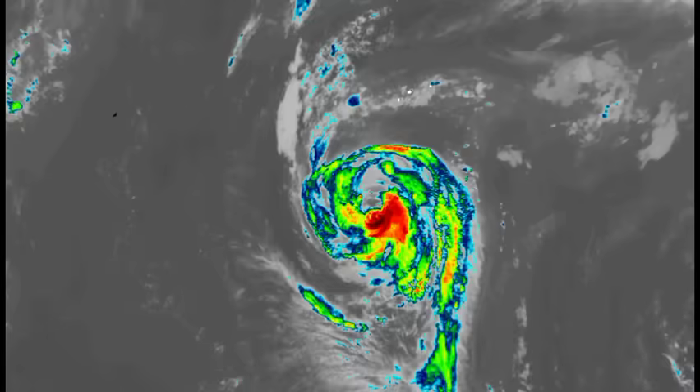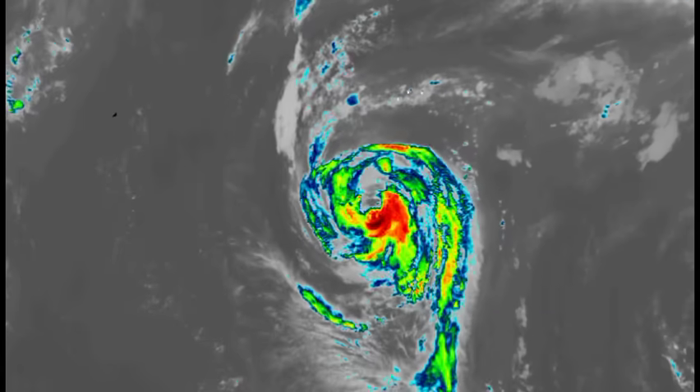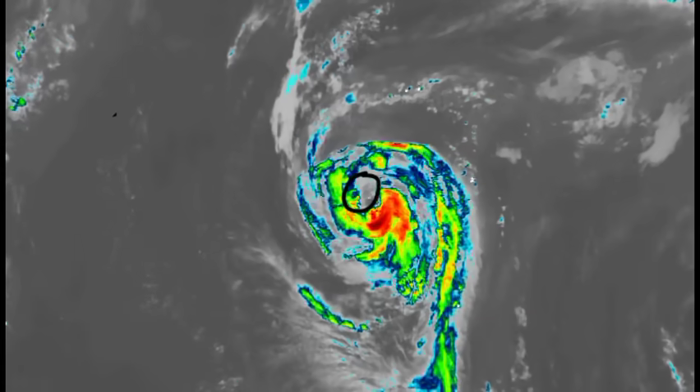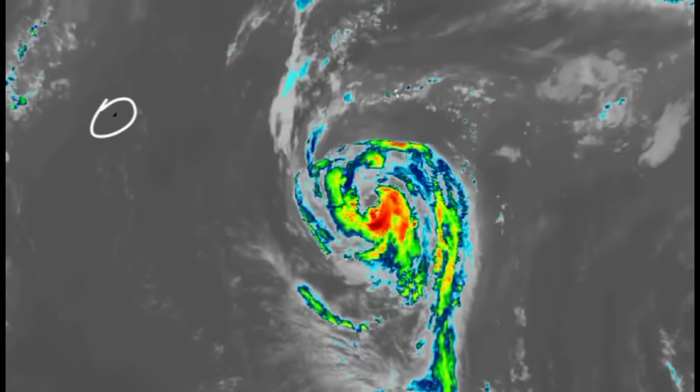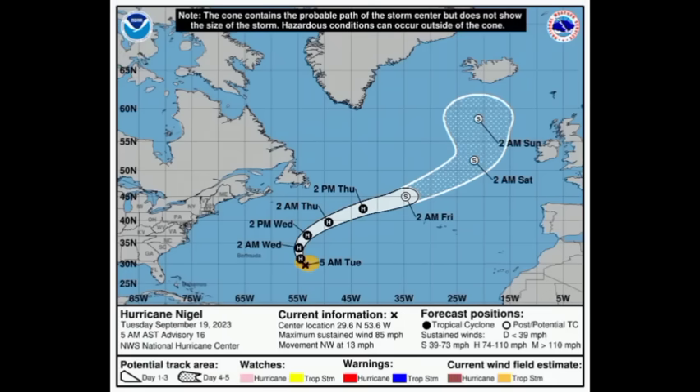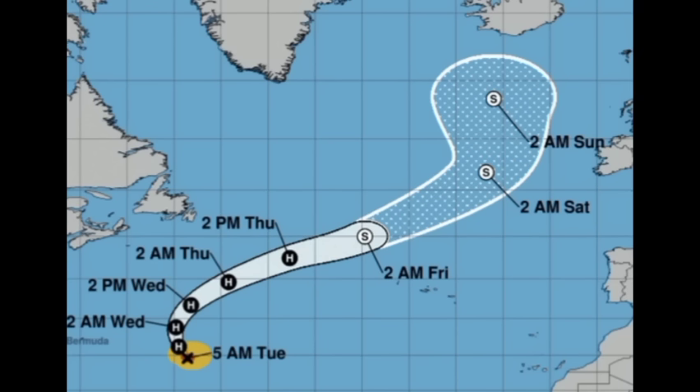Now let's talk about Nigel. Here's the hurricane on the infrared satellite imagery — it is battling a bit of dry air, but that eye is becoming more and more apparent on the satellite. There is Bermuda, and Nigel is going to remain well offshore. It is no longer expected to become a major hurricane — looking at the cone forecast, it might strengthen a bit more, potentially reaching Cat 2 status, but it is unlikely to reach Cat 3. Afterwards it will be accelerating into more unfavorable conditions, inducing eventual weakening and dissipation.